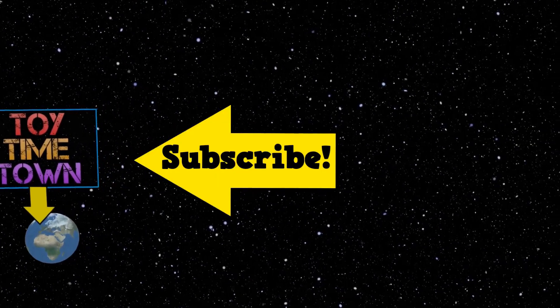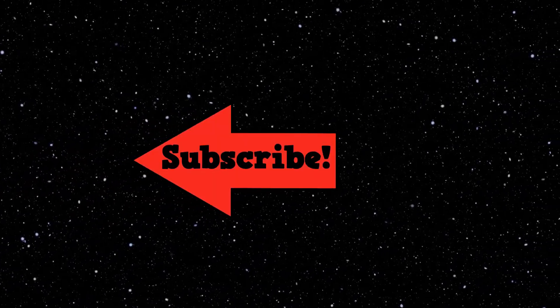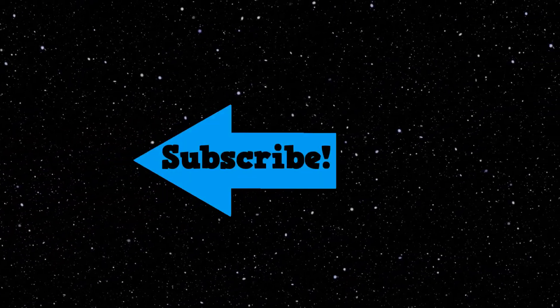To see our new videos, make sure you press that subscribe button and become a Toy Timer!